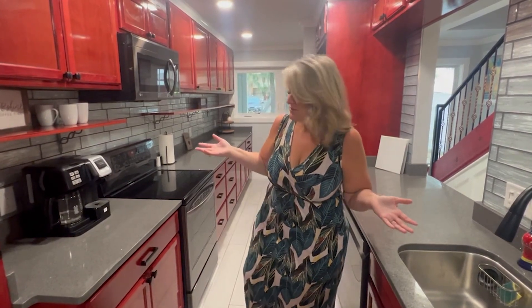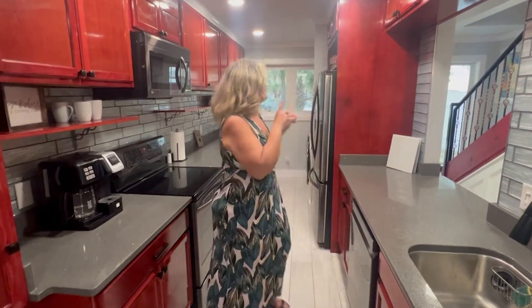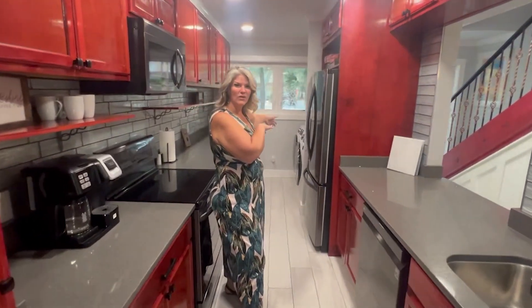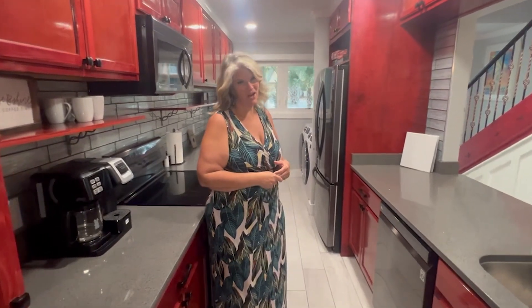to baking utensils — you can have a ball in the spread of the kitchen. The laundry room is actually down the end and does have front-loading washer and dryers.